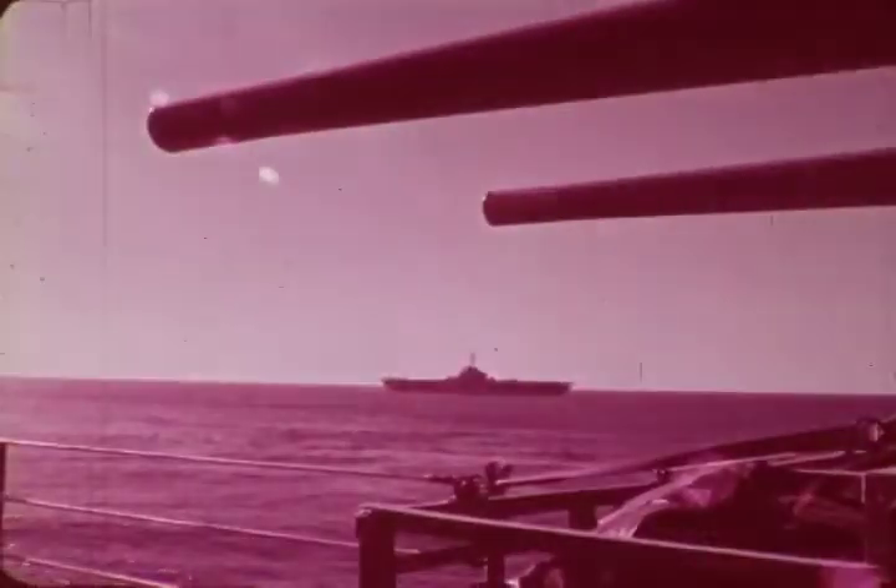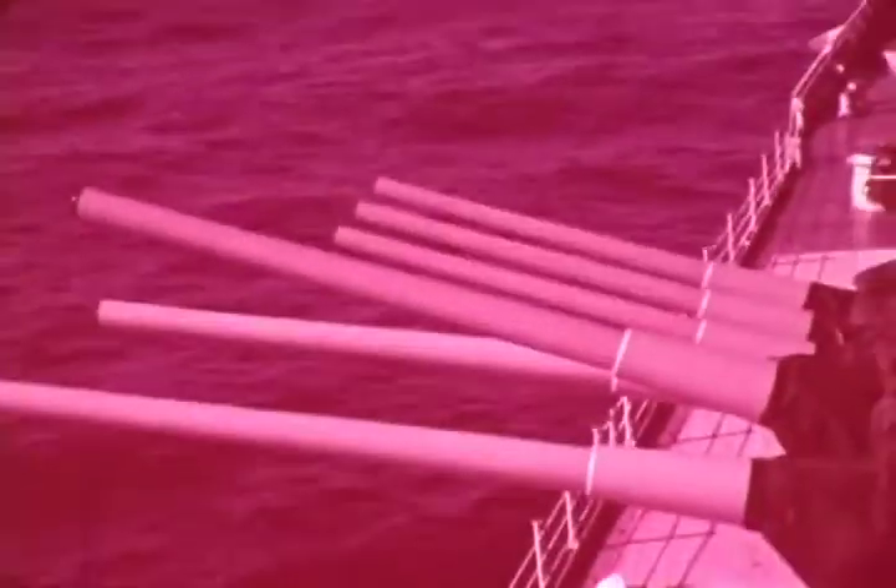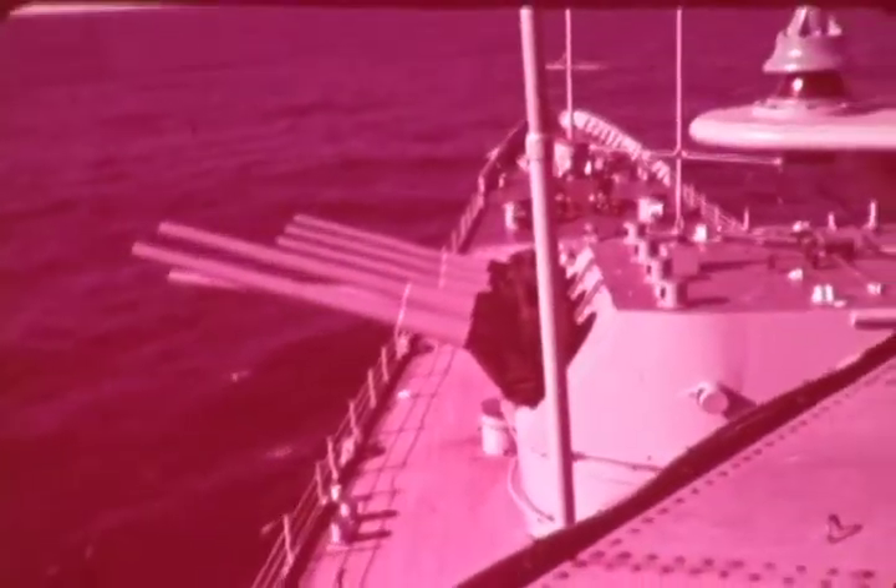The United States fleet at sea — naval power in action. With the attack carrier as its nucleus, this fleet can hurl overwhelming military power to destroy a potential enemy. This is just one element of the United States naval striking forces, which form a vast complex.